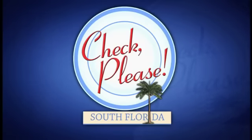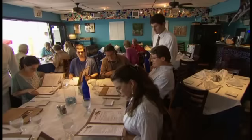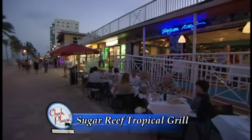Fundraising consultant Richard Miller offers some advice for fresh, well-prepared seafood right by the ocean. He warns it may be pricier than your typical beachside dive, but the fresh seafood and attentive service make it worth every cent. It's in Hollywood Beach and it's called Sugar Reef Grill — Sugar Reef Tropical Grill.